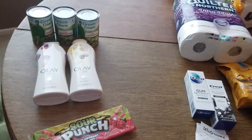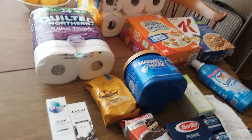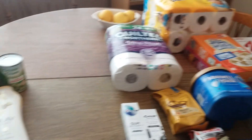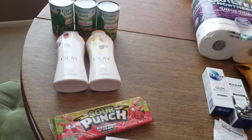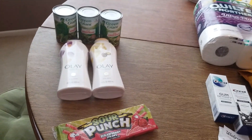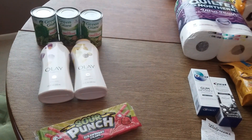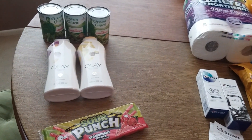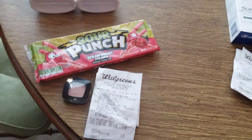I went to Walgreens and it was wild and wonderful and windy, and it was really great. I got a lot of stuff and I did four separate transactions, but there was nobody else in line. I did one, then I went and did some more shopping, did another one, did some more. It was over a period of about 45 minutes that I did all these transactions. So let's get started on the first one.